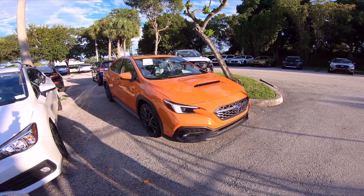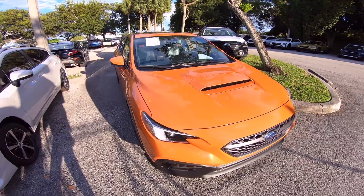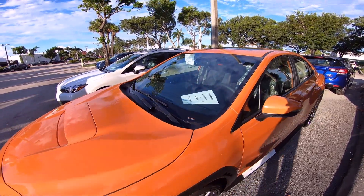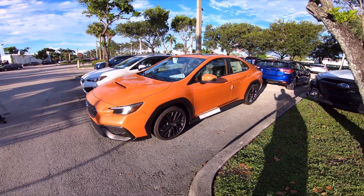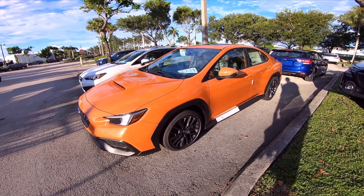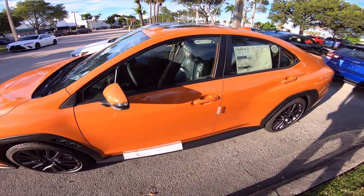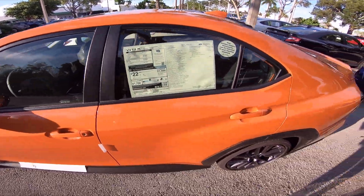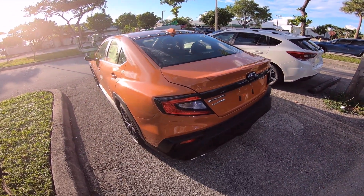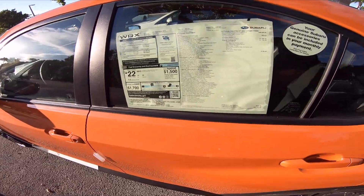We're here at Subaru Pembroke Pines and we got this Solar Orange 2022 WRX. This is like a courtesy vehicle for the auto show they're going to have in South Florida. I think Q is getting one like this, so we're previewing Q the Chaotic's car here. This thing looks amazing in person — I don't know if the camera's doing it any justice, but it is beautiful. And a cool thing about Subaru Pembroke Pines: they sell their cars at MSRP, so you can scope this up for $39K.